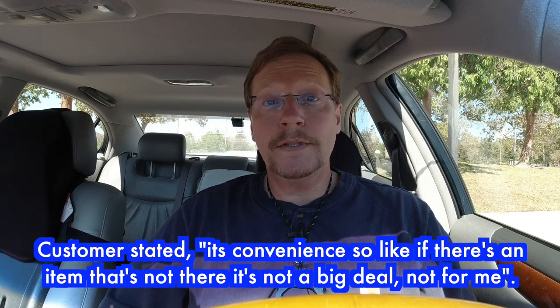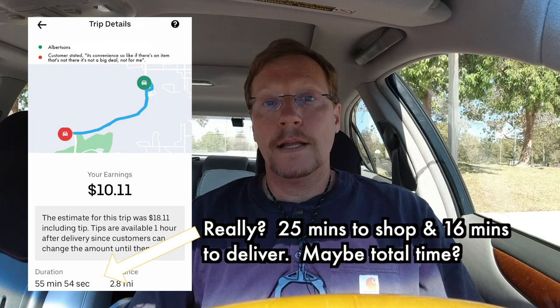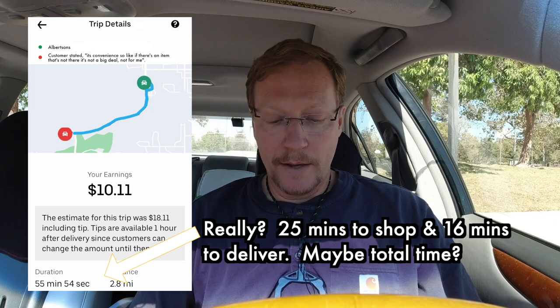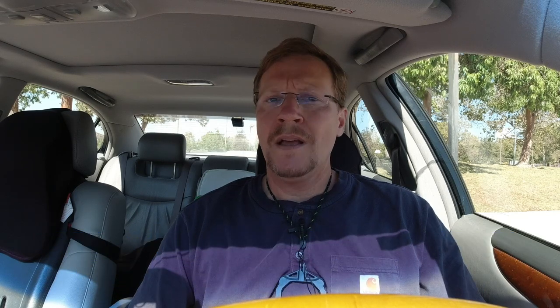I spent 25 minutes doing that order and the estimate was for $18. As you can see here, I got paid $10.11, so the tip is going to be about $8 — overall $18 for 25 minutes. I was slowed down by the yogurt, since it wasn't frozen yogurt but regular yogurt, and I was slowed down a little bit by filming this video. But overall, I think if you're new to this, it's about the same as before. You're going to make pretty good money if you accept the right orders.